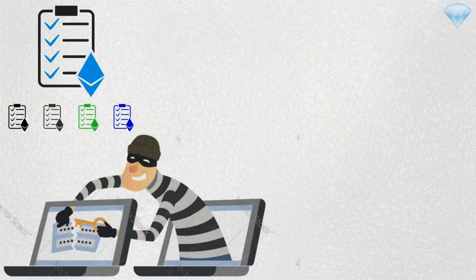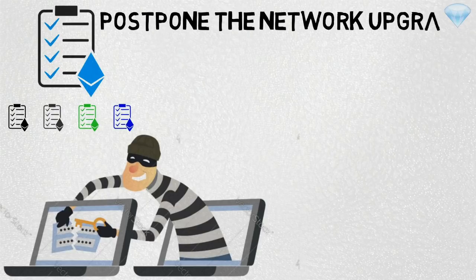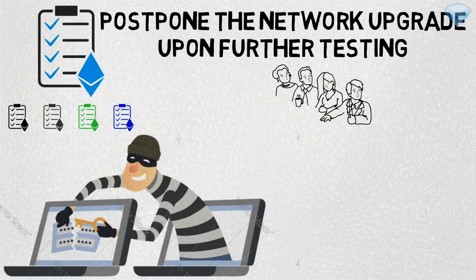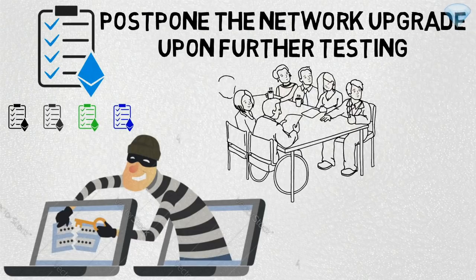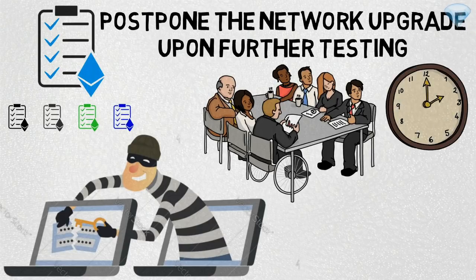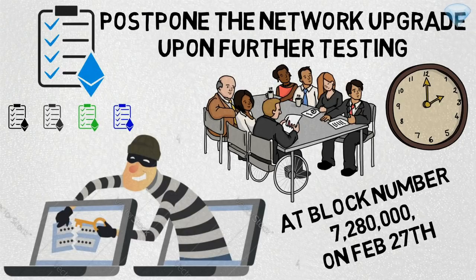Nevertheless, code developers, client developers, and the community at large decided to postpone the network upgrade pending further testing. Ethereum developers held a meeting two days after the intended network upgrade to discuss how to move forward and when to reintroduce Constantinople. On the call, developers came to a consensus on pushing the upgrade forward by approximately six weeks to give a reasonable amount of time to test clients. The Constantinople upgrade will now occur at block number 7,280,000, approximately on February 27th. The group also decided that EIP 1283 would be omitted from the Constantinople release and postponed until additional tests are conducted to ensure the proposal is no longer vulnerable.